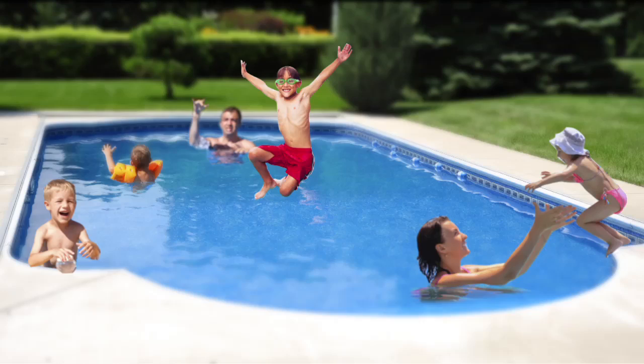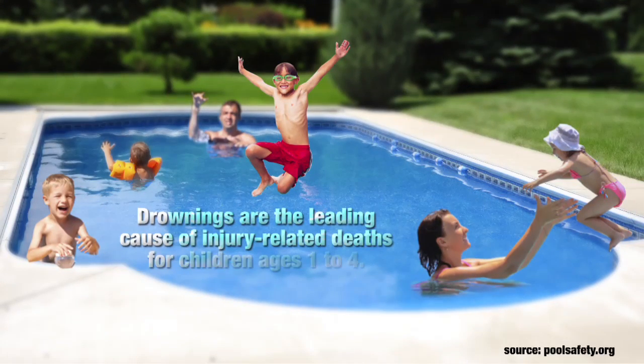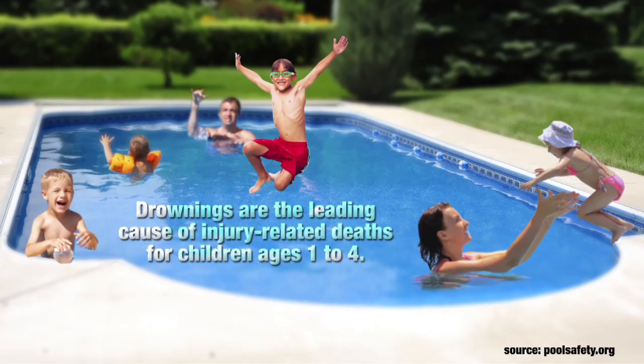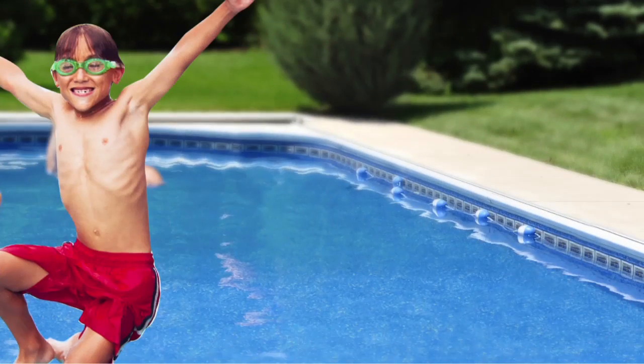Sunny days and summer weather mean kids of all ages are heading to the pool. But did you know that drownings are the leading cause of injury-related deaths for children ages 1 to 4? That means your family needs to be aware of pool safety hazards and know how to prevent them.